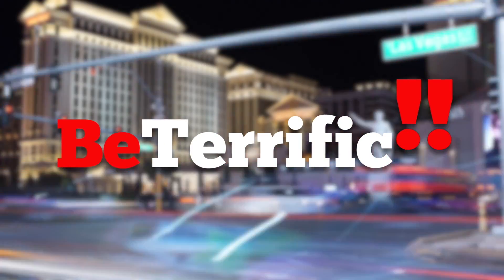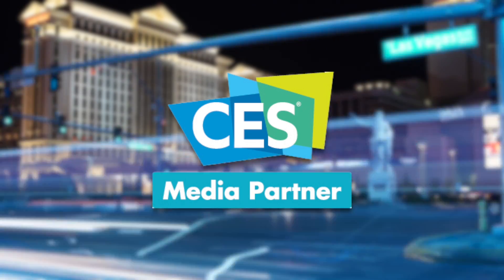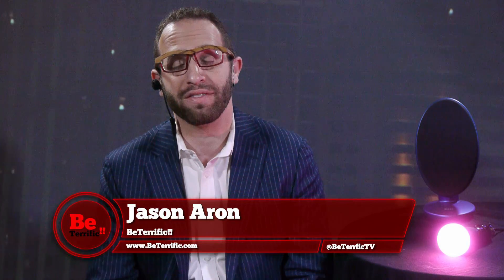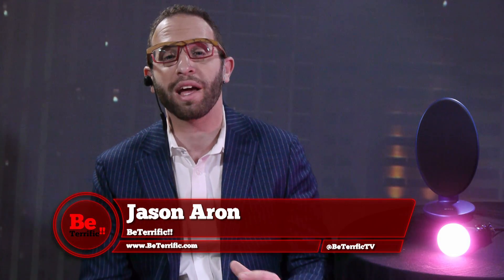Welcome to Be Terrific, official coverage of CES 2017. Welcome back to Be Terrific. I am Jason Aaron, and we are back at the Las Vegas Convention Center. I made my way over from the Sands Expo Convention Center. Traffic wasn't too bad, so we were able to get over here as the weekend rolls on.